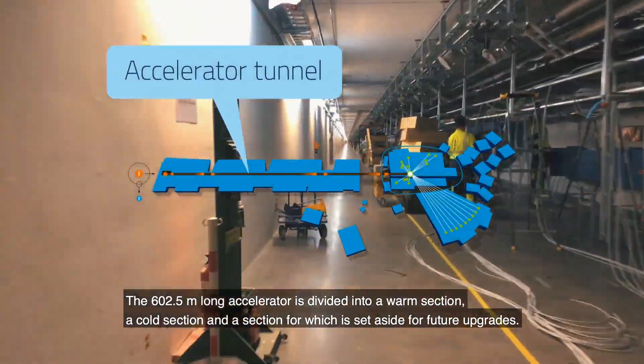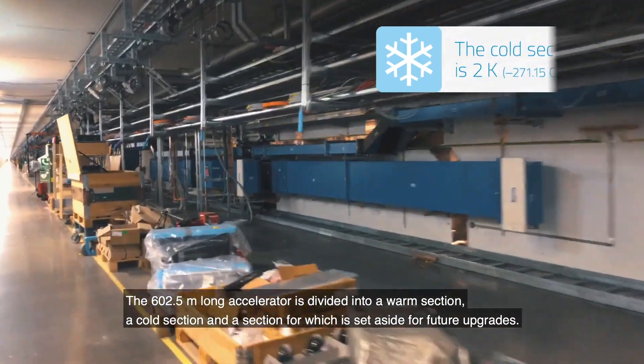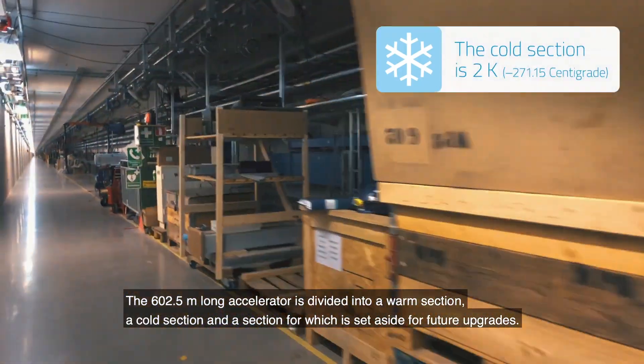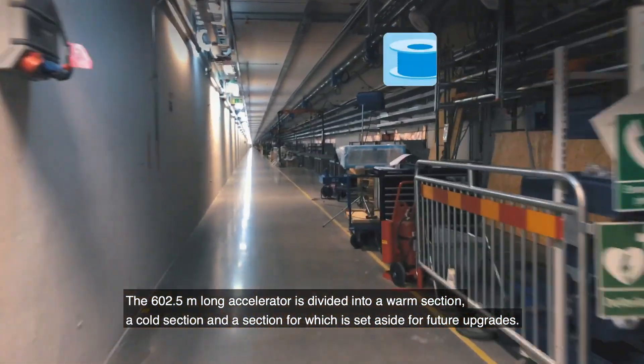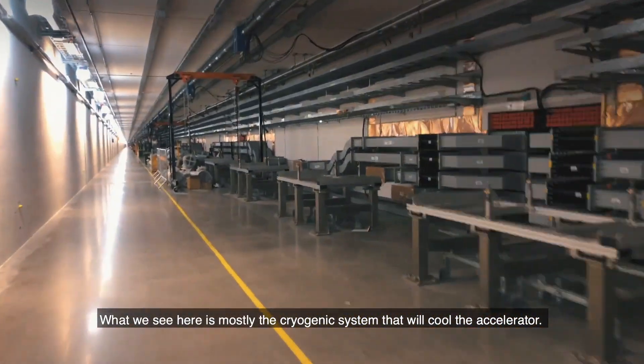The 602.5 meter long accelerator is divided into a warm section, a cold section, and a section set aside for future upgrades. What we see here is mostly the cryogenic system that will cool the accelerator.